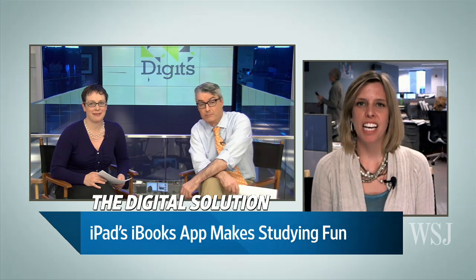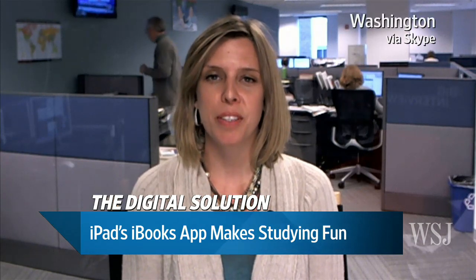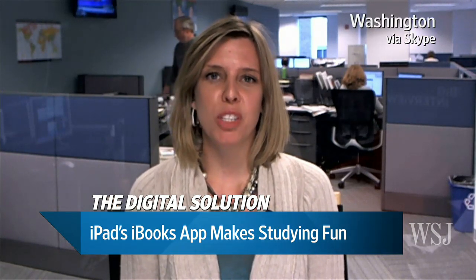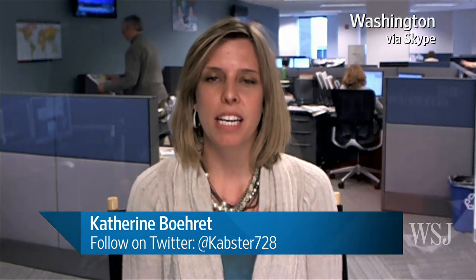Apple has redone iBooks, and now they are offering these interactive textbooks. The idea is instead of just reading text and looking at pictures, you can interact with things like multiple-choice quizzes, you can watch videos, you can zoom in on diagrams or look at an object in 3D and rotate it several different ways. So it's pretty cool.